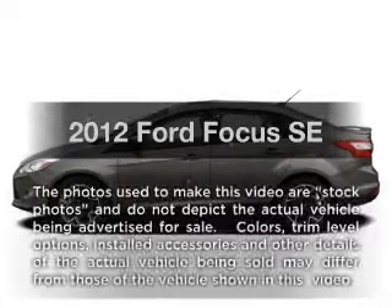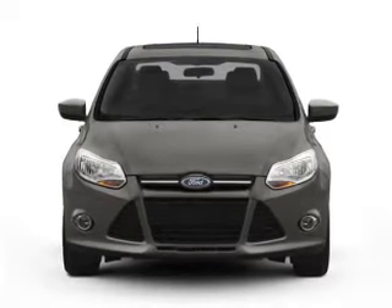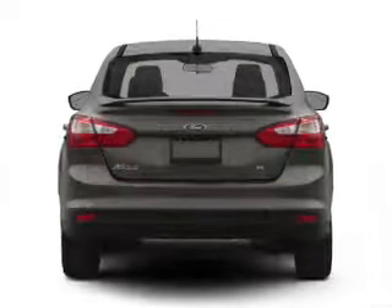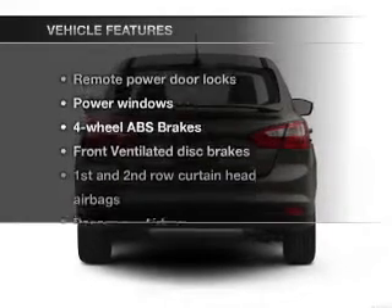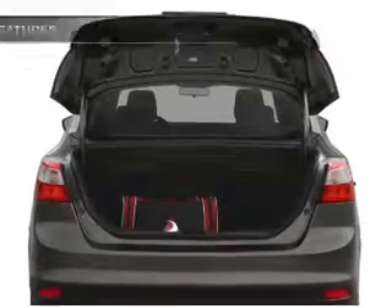Presenting the 2012 Ford Focus — this is the set of wheels you've been looking for, with an efficient four-cylinder engine connected to a smooth-shifting transmission. Anti-lock brakes help you bring your vehicle to a safe stop, and with these notable features, you won't want to miss out on the opportunity to own this amazing ride.